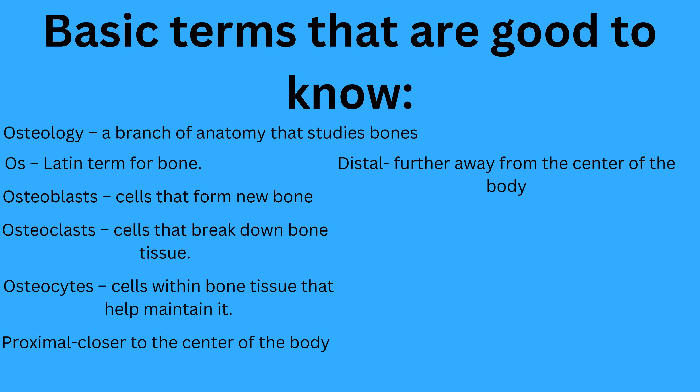Here are some basic concepts useful to know for understanding issues related to your body. Osteology: a branch of anatomy that studies bones. Os: the Latin term for bone. Osteoblasts: cells that form new bone. Osteoclasts: cells that break down bone tissue. Osteocytes: cells within bone tissue that help maintain it.